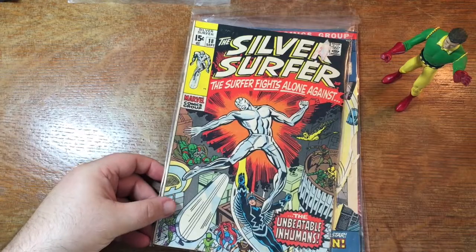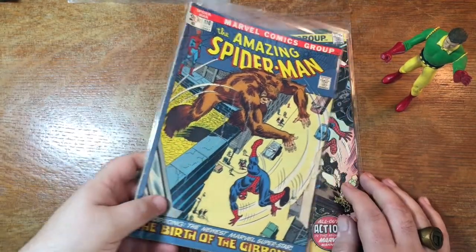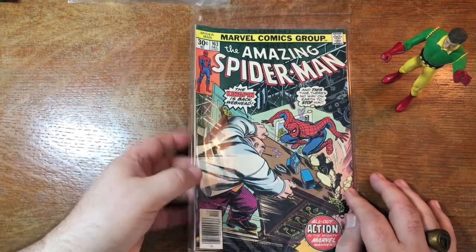It's the last issue of the original Silver Surfer title. Amazing Spider-Man 110, fighting the Gibbon. 163 against Kingpin. Let's pull out another stack.